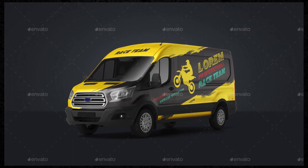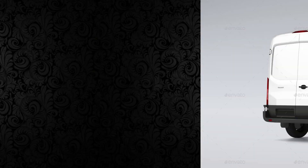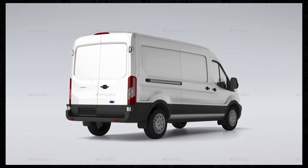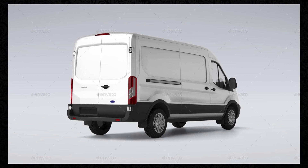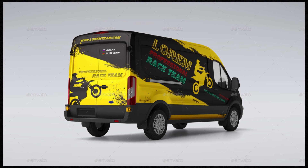Versatility: The Cargo Van Mockup offers a variety of mockups, including different angles, perspectives, and sizes of cargo vans. Whether you're designing vehicle wraps, signage, or promotional materials, the mockup provides you with the flexibility to showcase your designs in various contexts.